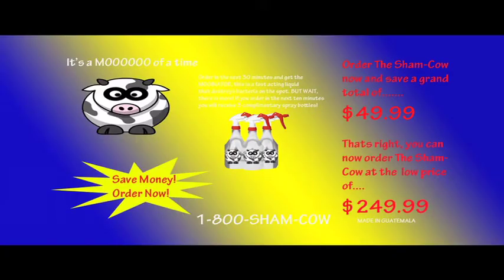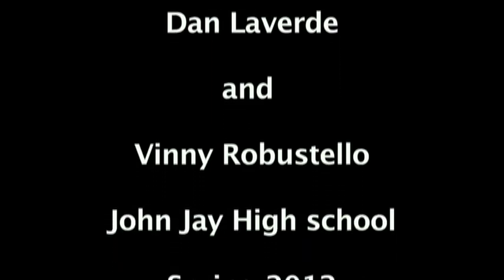Sham Cow is not available in stores, so call now. The guarantees in this advertisement are not guaranteed. If you get hurt, Sham Cow is not responsible. Sham Cow is not responsible for Sham Cow. We'll be right back.